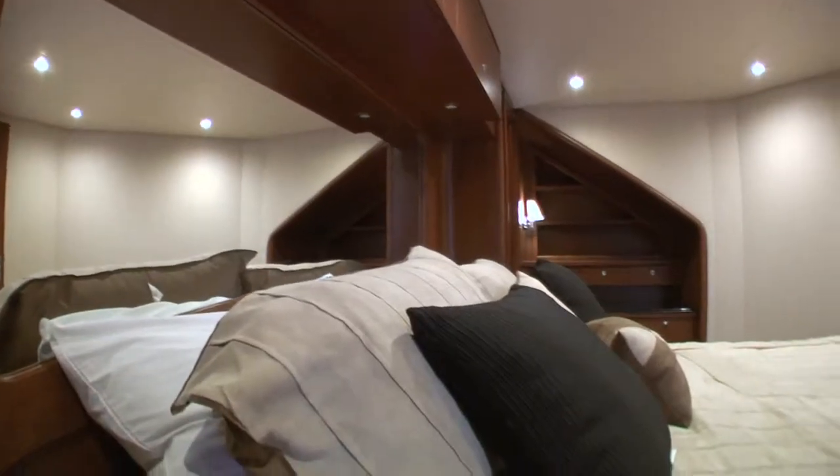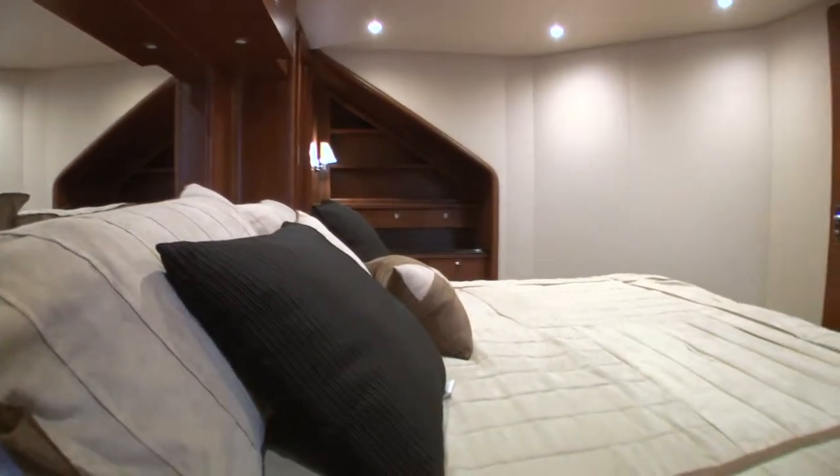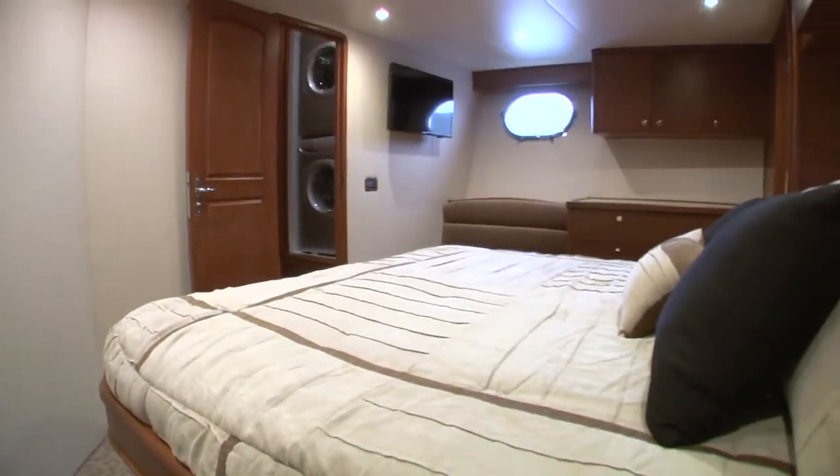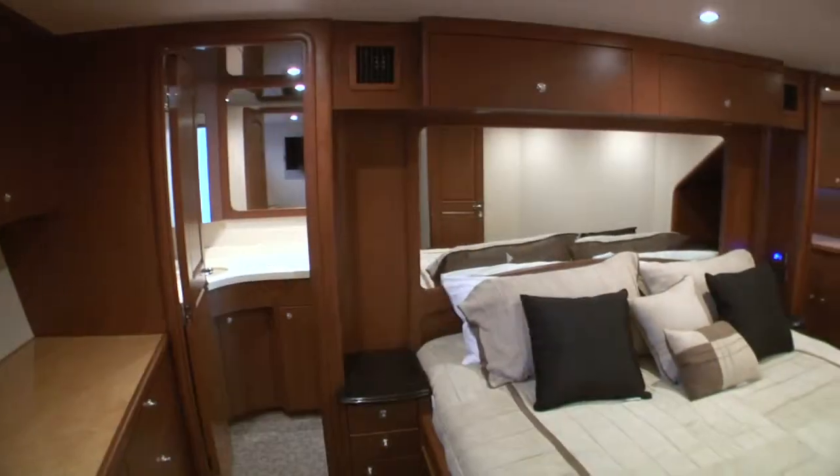The master stateroom is a full-width master, which means it goes across the whole width of the boat. It has a full custom king-size bed, a separate head, a desk area, and a full stand-up closet.